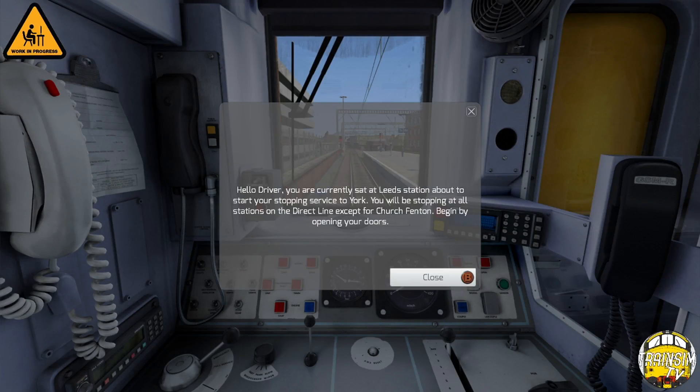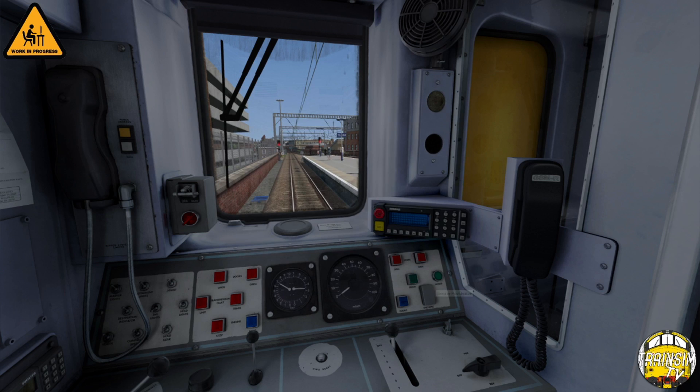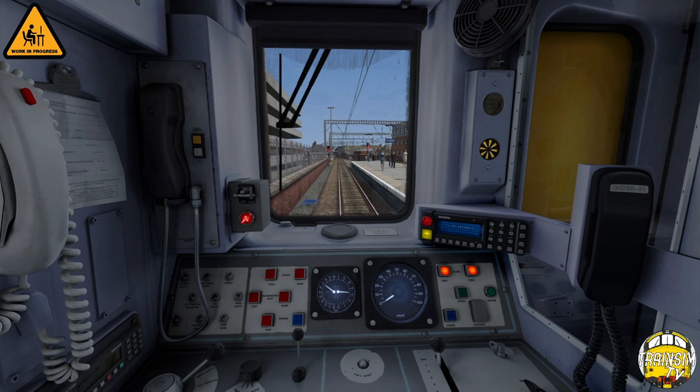Hello driver, you're currently sat at Leeds station about to start your stopping service to York. You will be stopping at all stations on the direct line except for Church Fenton. Begin by opening your doors. Right, doors are open. Instrument lights on.